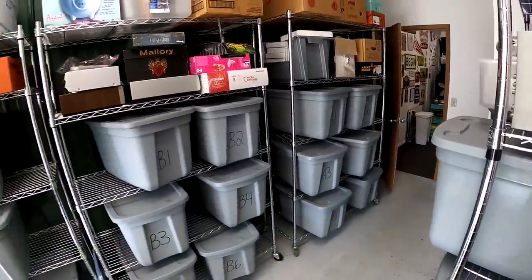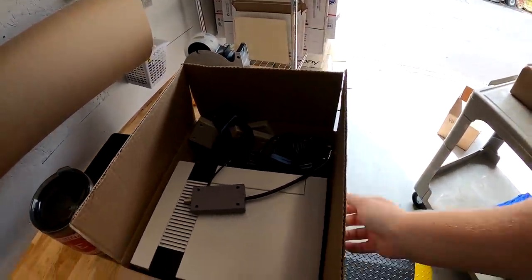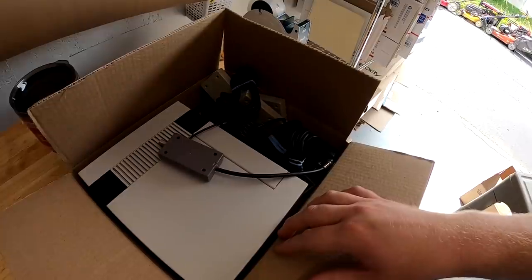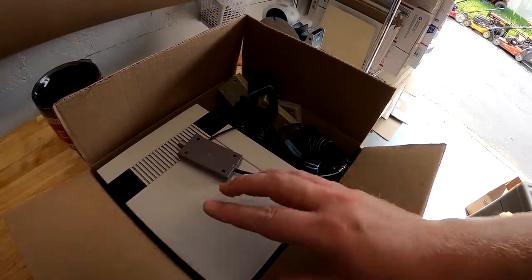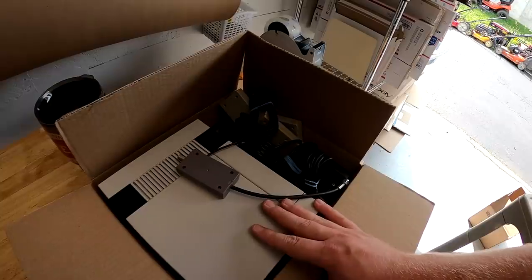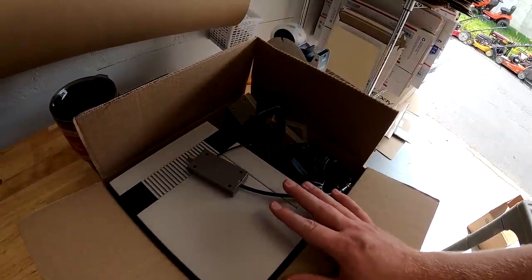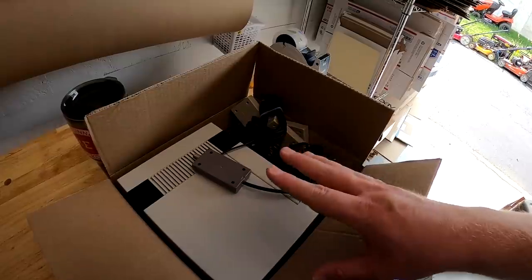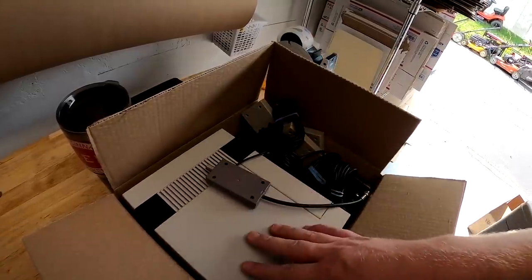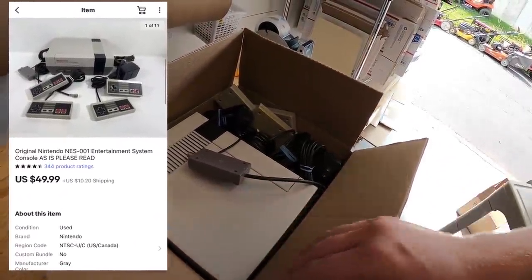Next thing is an NES console. I got this in Fort Wayne and I plugged it in, tried to test a game with it and it just flashed — the red light flashed, wouldn't play a game. More often than not that's the 72-pin connector that needs replaced. However, if you buy it and replace it, you're not guaranteed it's going to work — seems like 60-70% of the time it works. So I opted not to waste the money and time fixing it and sold it as-is. Put in the description that the red light flashes. It has four controllers, the power cord, RF switch, all that stuff. It sold for $49.99 plus shipping.